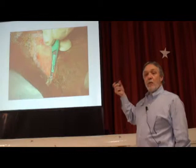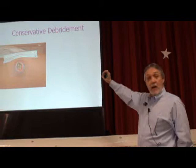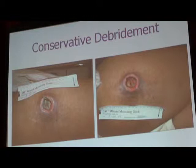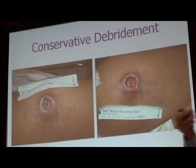Here's a pressure ulcer — a nice round one that I debrided a few years ago. Took about 15 minutes. Now we're down to adipose tissue — that's fat tissue. A very quick way to clean it up, get rid of the tissue that's harboring the bacteria, and then move on towards wound healing.